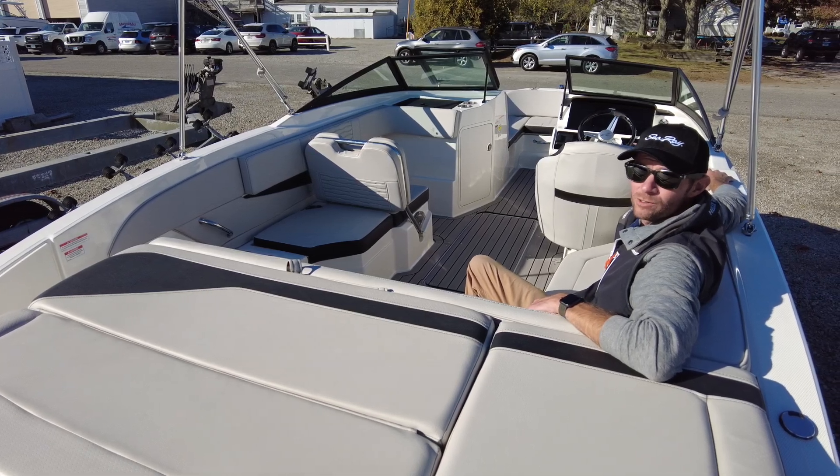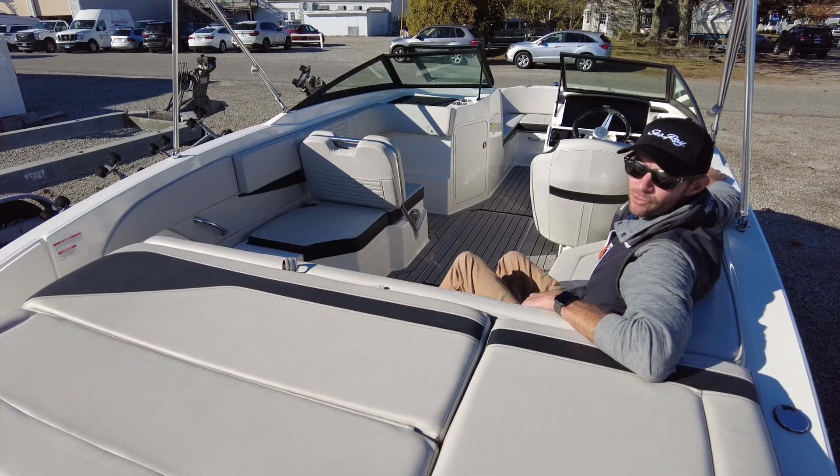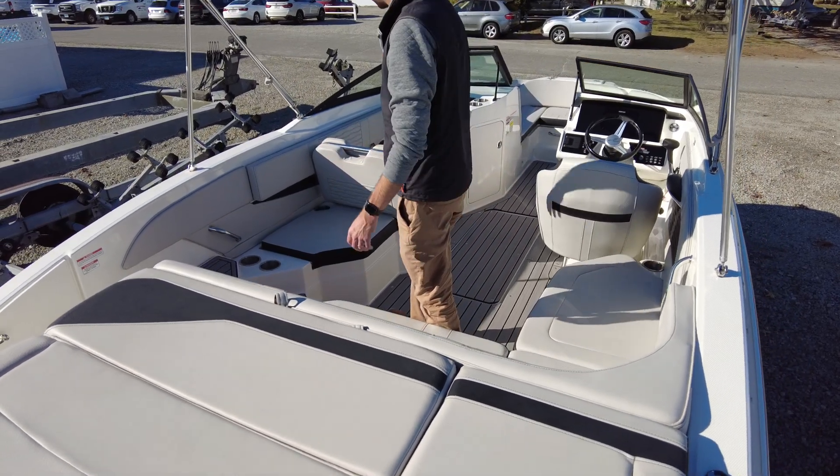Welcome aboard this beautiful, lightly used Sea Ray 21 SPX. This is a 2022 IO 21 SPX. We've got the beautiful stone interior with sea deck throughout.